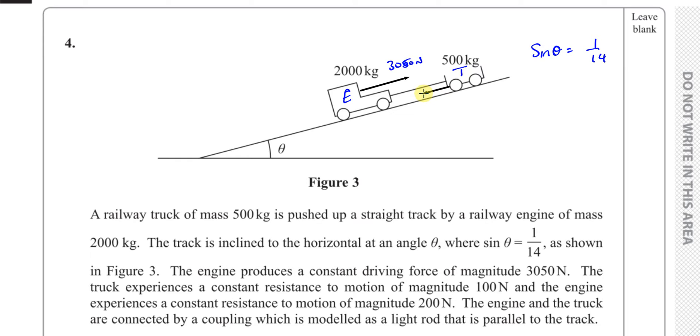So the truck has a resistance to its motion of 100 newtons and the engine has a resistance of 200 newtons. The engine and truck are connected by a coupling modeled as a light rod that is parallel to the track. This is important — it cannot be a rope, because a rope would become slack if the engine is pushing the truck upwards.